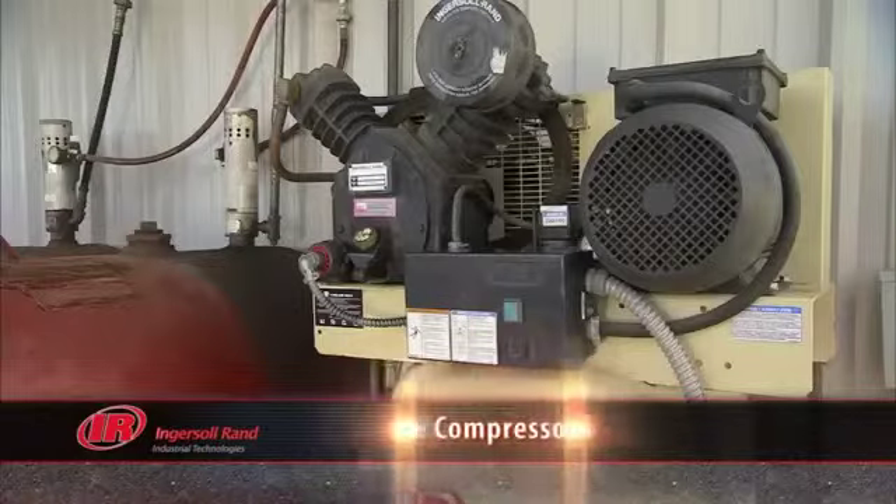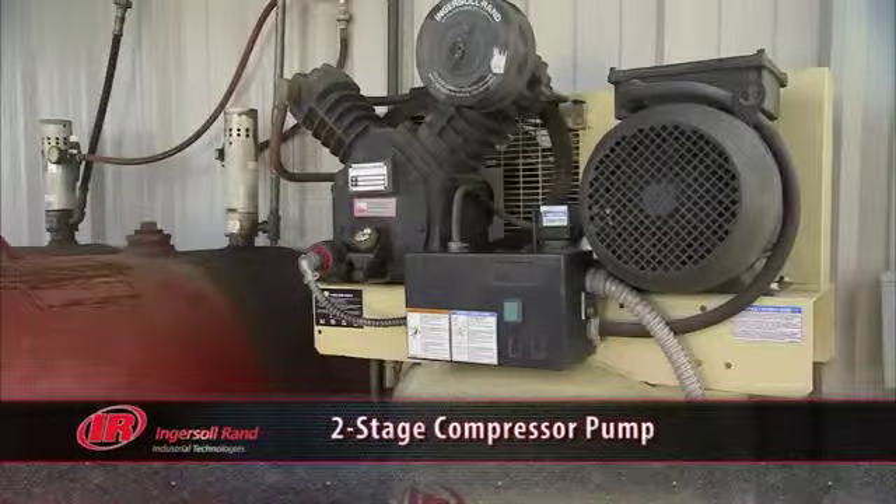For running your business you need a product you can count on. The two-stage compressor pump includes all cast-iron construction and a built-in copper intercooler. This allows the compressor to run cooler when under heavy demand to assure reliability.